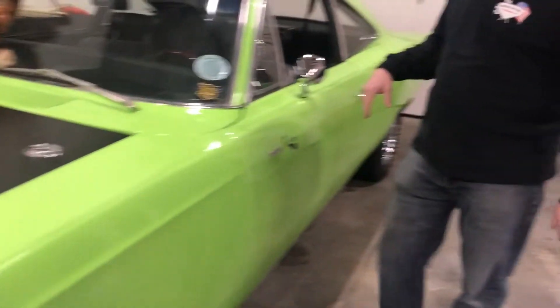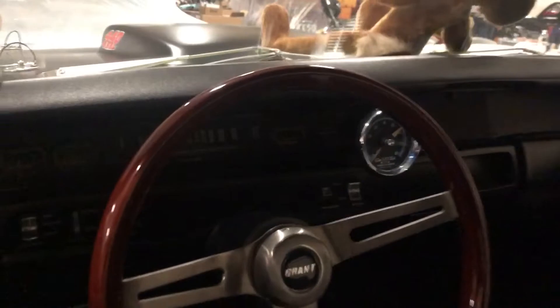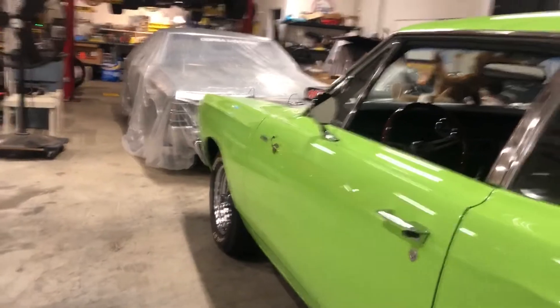And if you come around here you see this is also a four-speed car. If you look at the paint, this car was recently painted. The body is arrow-straight. It's really in beautiful, beautiful condition.